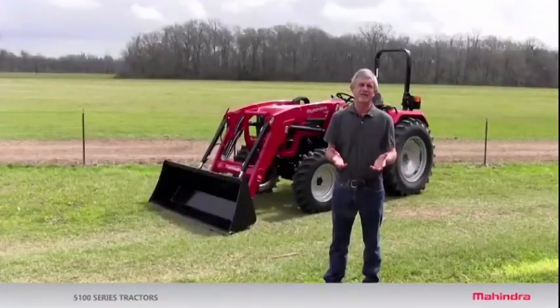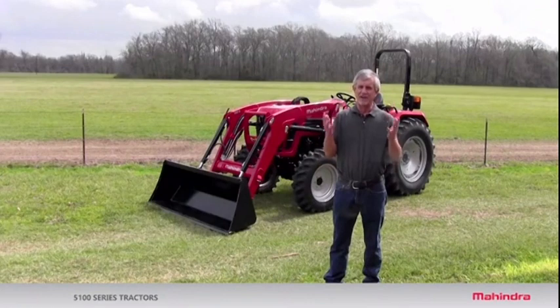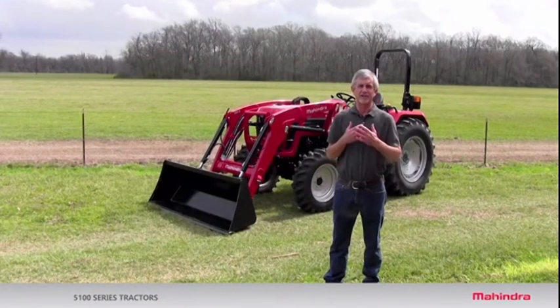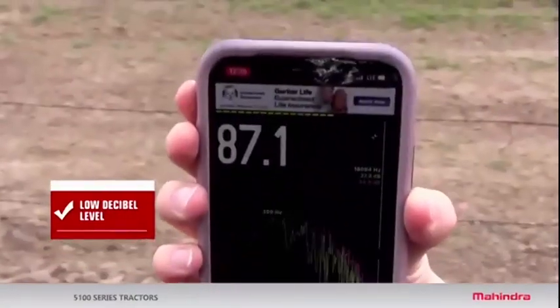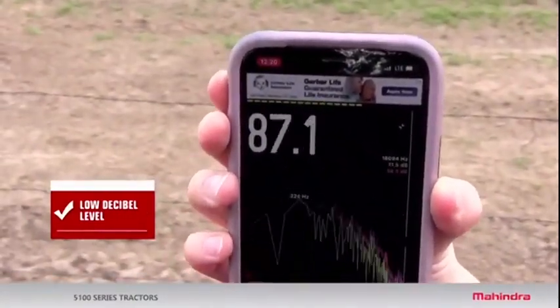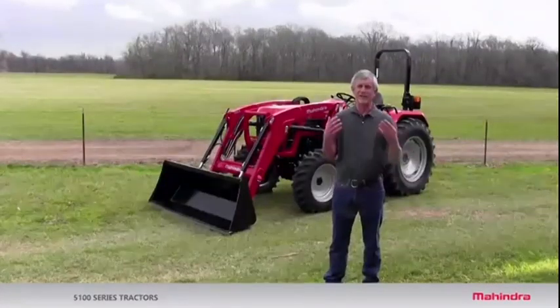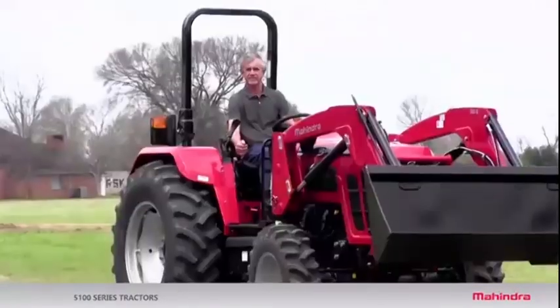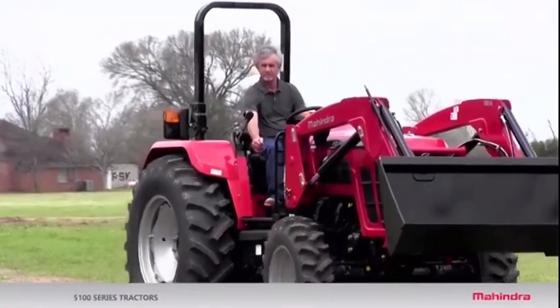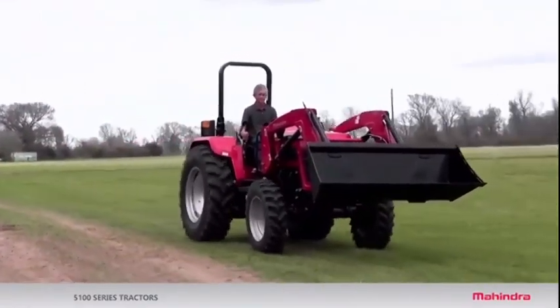The sixth thing to look for — and this probably should be the number one thing — is how noisy the tractor is. A lot of farm people who have been on tractors their entire life lose hearing, and it's a big problem. Find a tractor with a low decibel level. You can download a smartphone app to check the decibel level at rated PTO engine speed. A quiet tractor saves fatigue, saves your hearing, and makes you more comfortable. This tractor has a four-cylinder engine, and four-cylinder engines are generally smoother and quieter than three-cylinder engines.